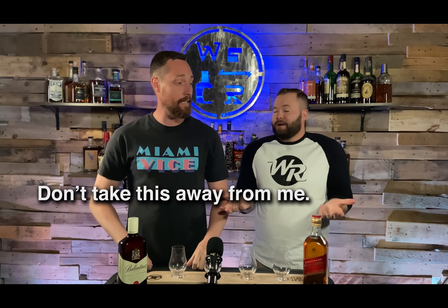Welcome to Whiskey Rut — this is the show where we taste, rate, and review different whiskies. We keep stopping ourselves from saying our names — they don't need to know who we are. This is a great show.